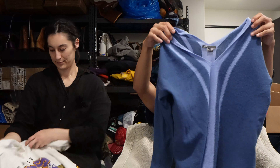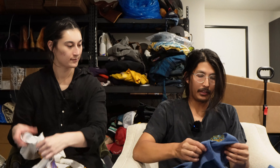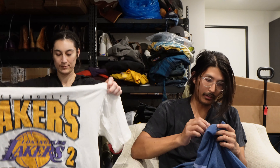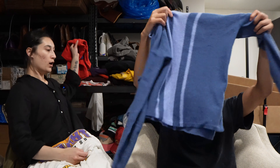A little Vince sweater, blue, nice condition. Definitely one of the finer materials. I love Vince cashmere. This one is 100% cashmere so it's really good. It's gonna do well for us.